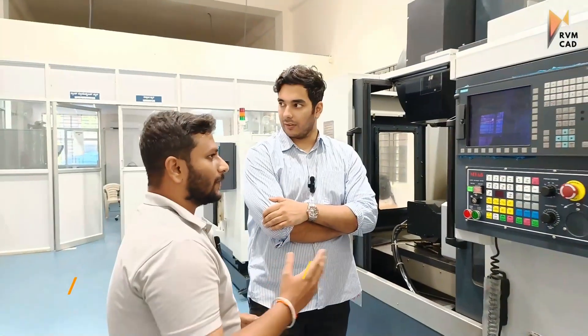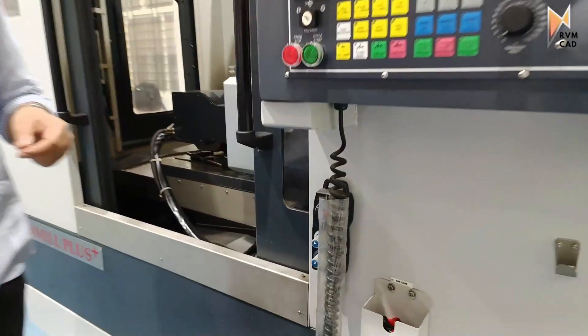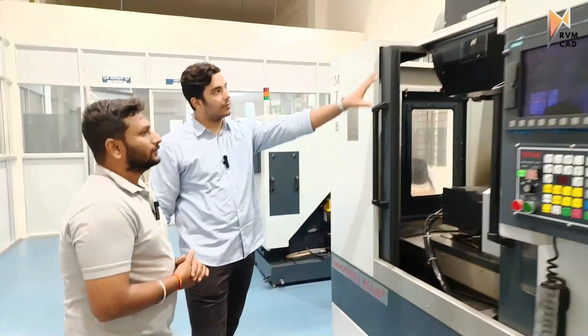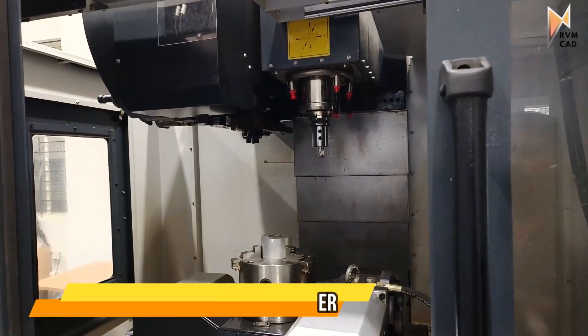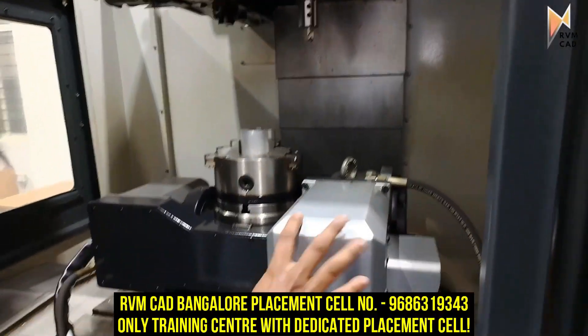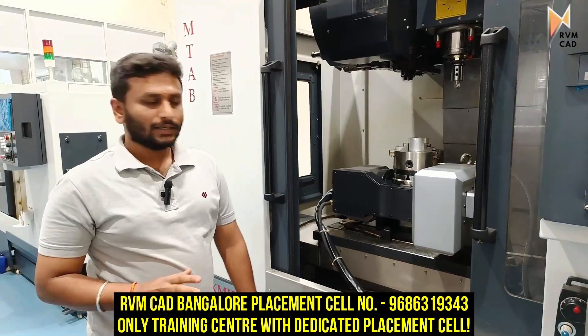This part is the feed panel for manual axis movement. For the physical components — as you can see — this is the spindle, and this is a plus-two-axis attachment. A standard CNC milling machine comes with three axes, and this attachment adds the additional two.